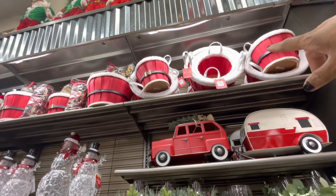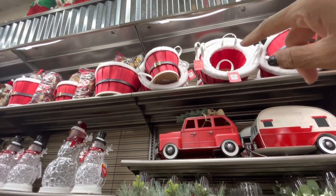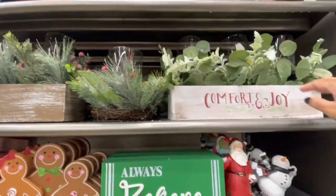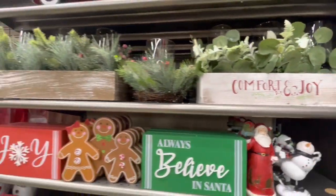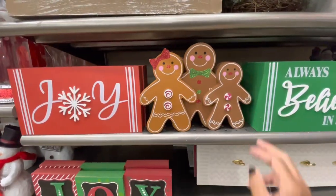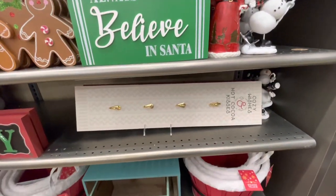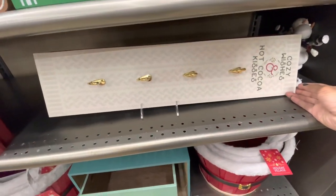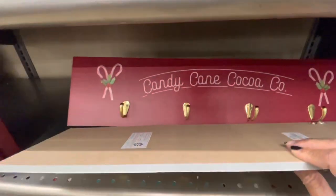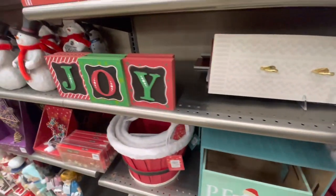Starting up here, they have baskets - the smaller ones are $8.99 and the larger ones are $14.99. They have the red truck and the camper. They have these table decors right here - 'Comfort and Joy.' Here's some more decor: 'Joy,' little gingerbread family, 'Always Believe in Santa,' 'Cozy Wishes and Hot Cocoa Kisses' - this is $9.99. They also have 'Candy Cane Cocoa Company' and this one says 'Joy.'